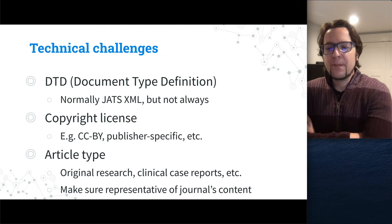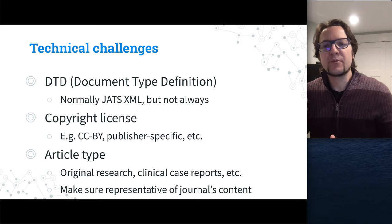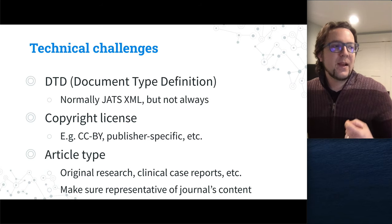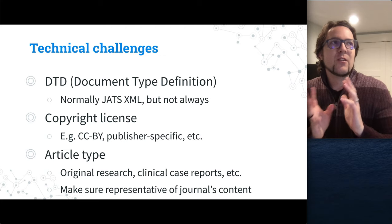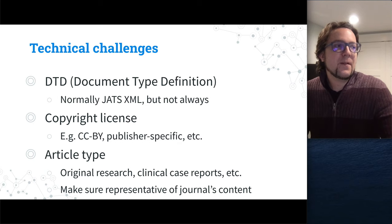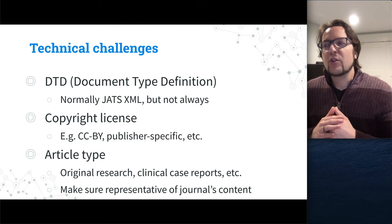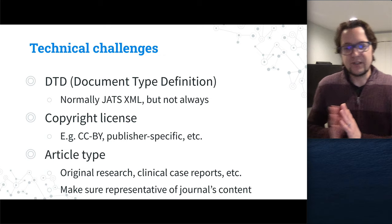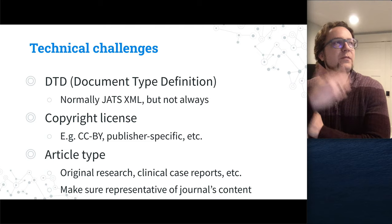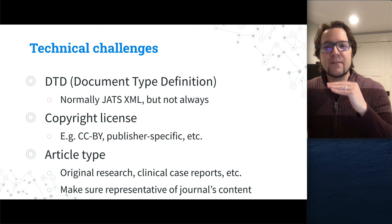For article types: many newer journals publish articles where the author and editor implicitly understand it's original research, a case report, or an overview — but the article type needs to be explicit, usually in the HTML, PDF, and XML. If it's a clinical case report, that needs to be defined. We also saw an issue where a journal's first set of submitted articles were all the same type. You really want a mix of article types for the application, so it's easy to see the full range of what the journal publishes.